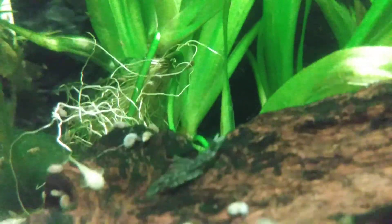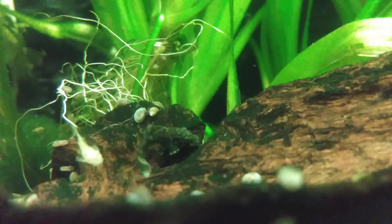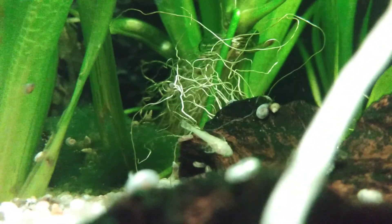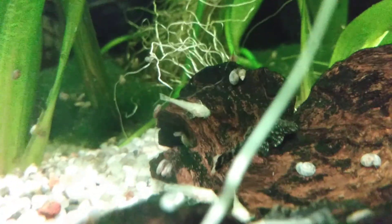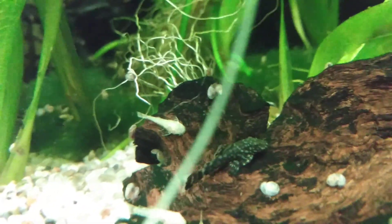There's a lemon tetra just up there — it doesn't seem to have been affected at all by the number of young. So quite a few of the fry are albinos.